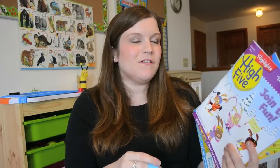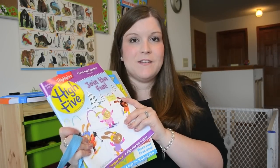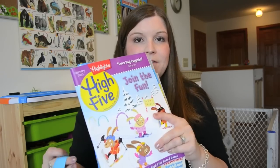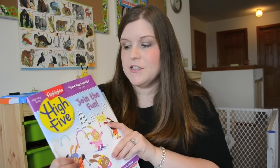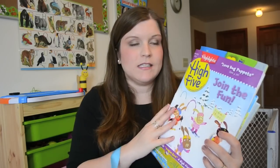Hey guys, it's Di, and this is a video request to do a review on the Highlights magazine that we received as a gift for Christmas. This is the Hi5 version — it is the version for early childhood for ages 3 to 5, and this is the one that Isabella received.